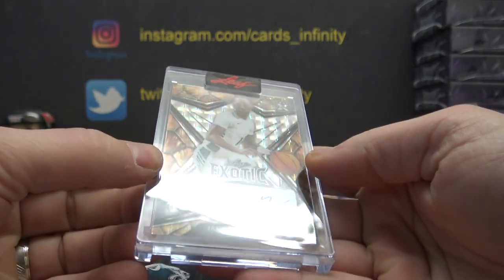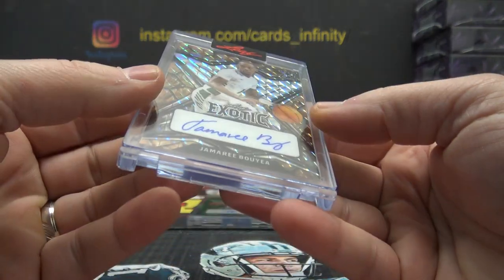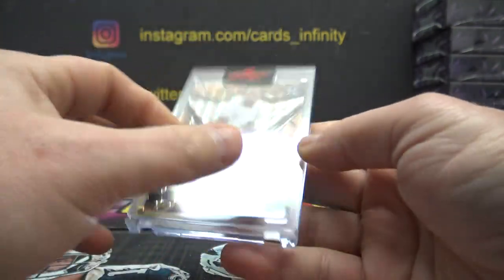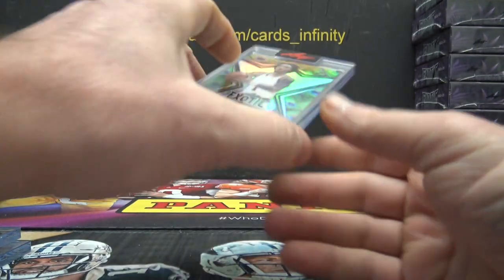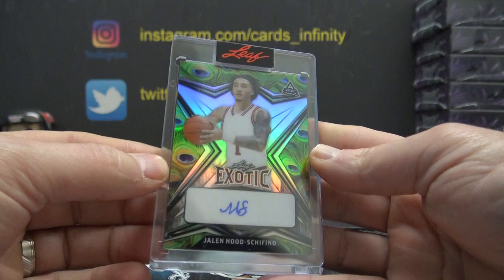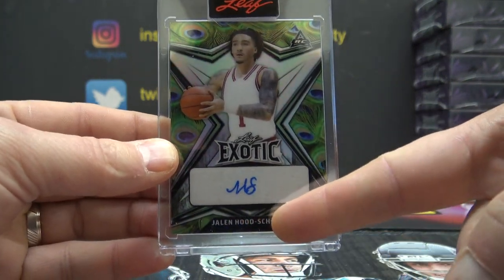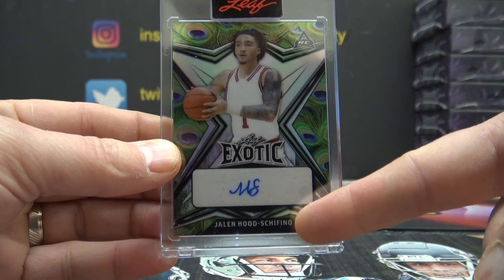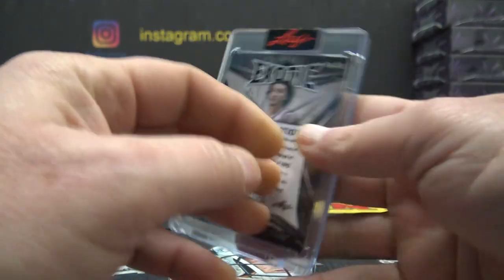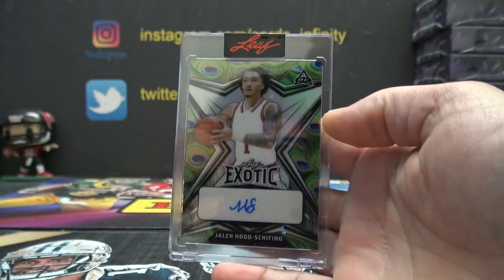And Jamari Bouye. Trying to figure out what that is — I'm not sure what skin flavor that is. One of three. And then Jalen Hood-Shifino — that is peacock. That autograph right there says all of that. It looks like MS — Mississippi. Five of seven. Peacock flavor.